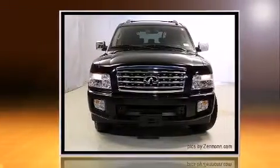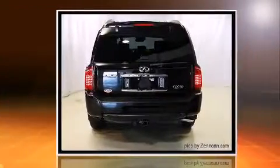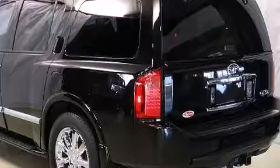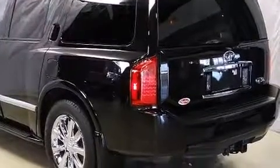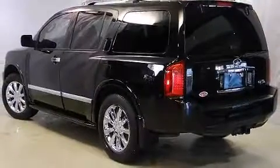All of the premium features expected of an Infiniti are offered, including a power rear cargo door, skid plates, and remote keyless entry. State-of-the-art amenities such as memory seats and adjustable pedals yield a more personal driving experience.